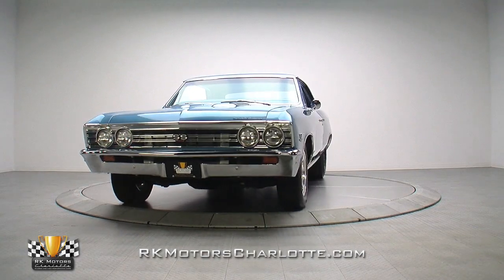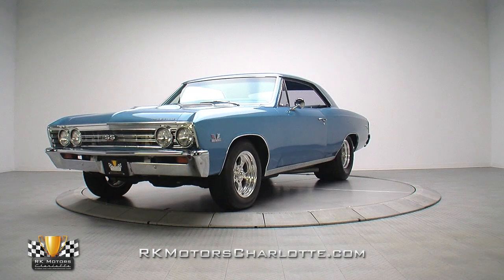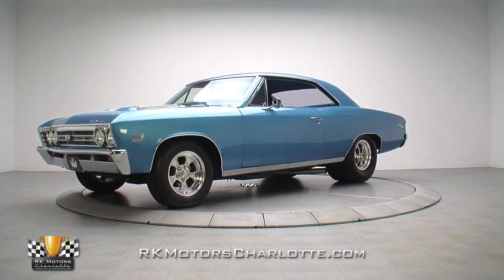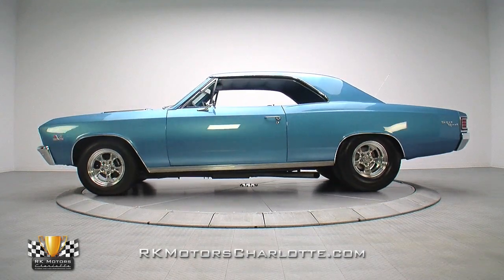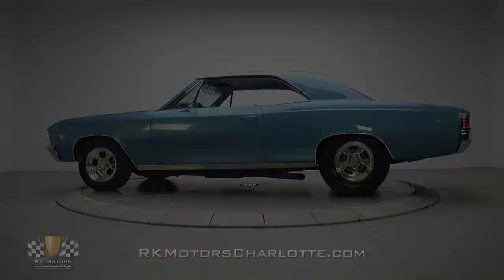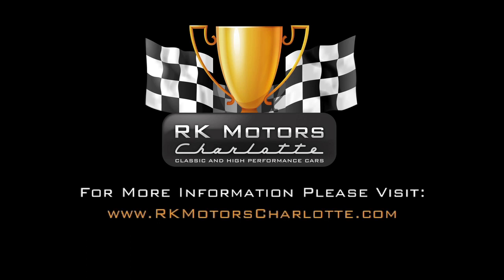If you're on the market for a no-excuses pavement pounder with an unbeatable combination of style and performance, this '67 Supersport is your kind of car. For more information on this awesome Chevelle SS, call, click, or visit RKMotorsCharlotte.com.